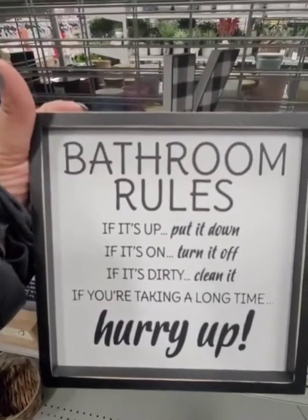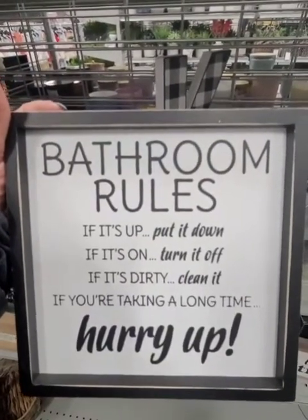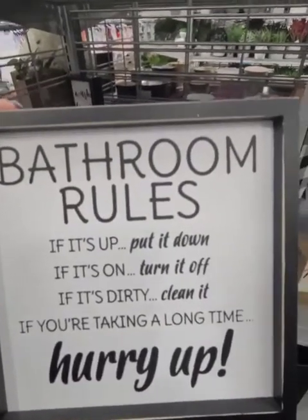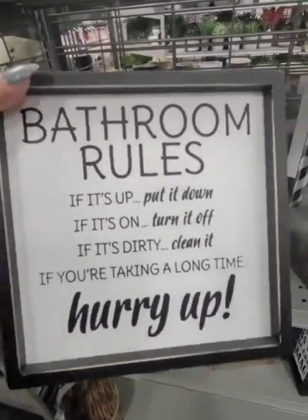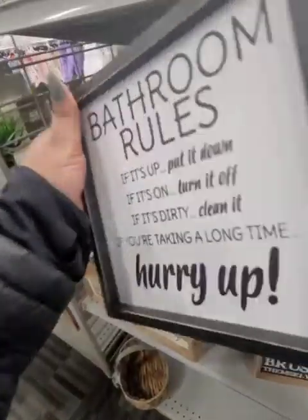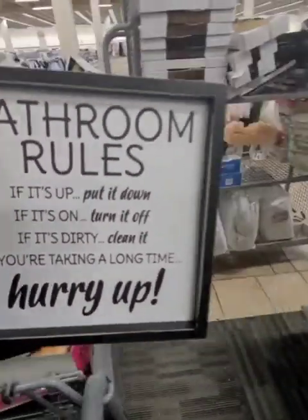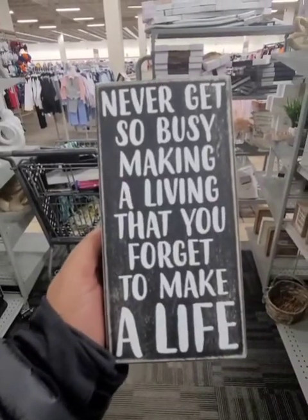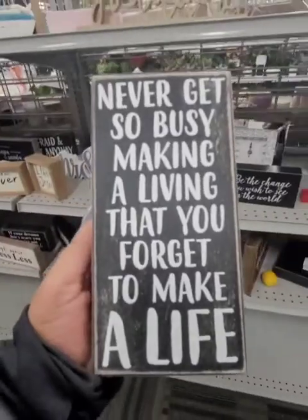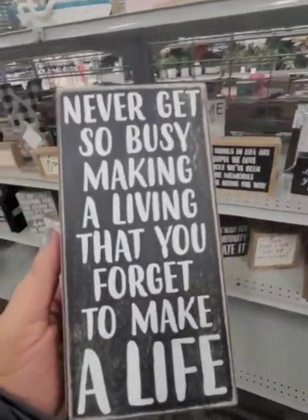Also another one: 'If it's up, put it down. Mr. Fuller needs this. If it's on, turn it off. If it's dirty, clean it. If you're taking a long time, hurry up.' This is definitely for him — every rule on there applies. And this is definitely true: 'Never get so busy making a living that you forget to make a life.' This is so true and it's only $3.99.